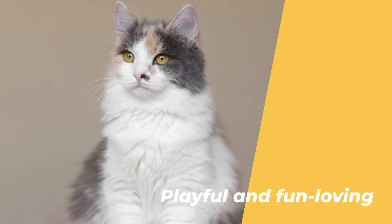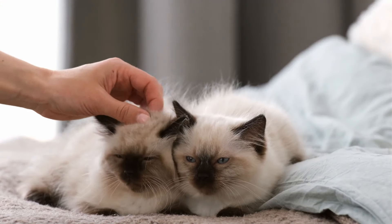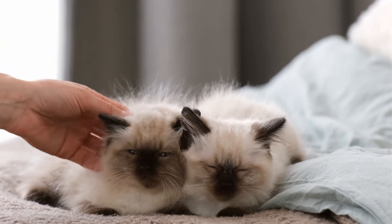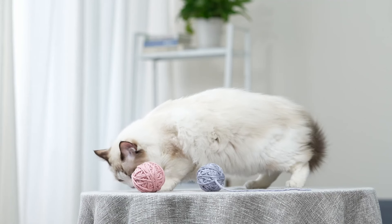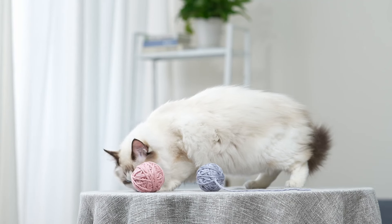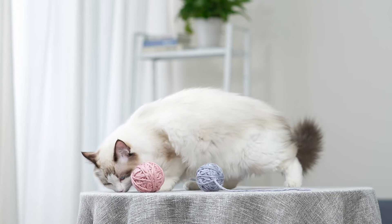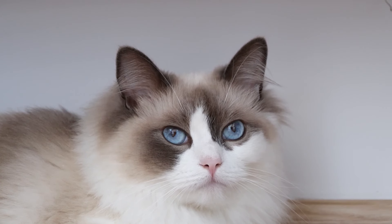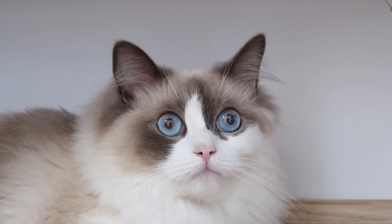Number 5: They are very playful and fun-loving. Ragdoll cats are not lazy or boring, but rather very playful and fun-loving. They have a lot of energy and curiosity, and they love to explore and discover new things. They enjoy playing with toys, especially ones that make noise or move. They also like to chase and catch things, such as feathers, balls, or laser pointers. They are very entertaining and amusing, and they will make you laugh with their antics. They are not destructive or mischievous, but rather very gentle and careful.